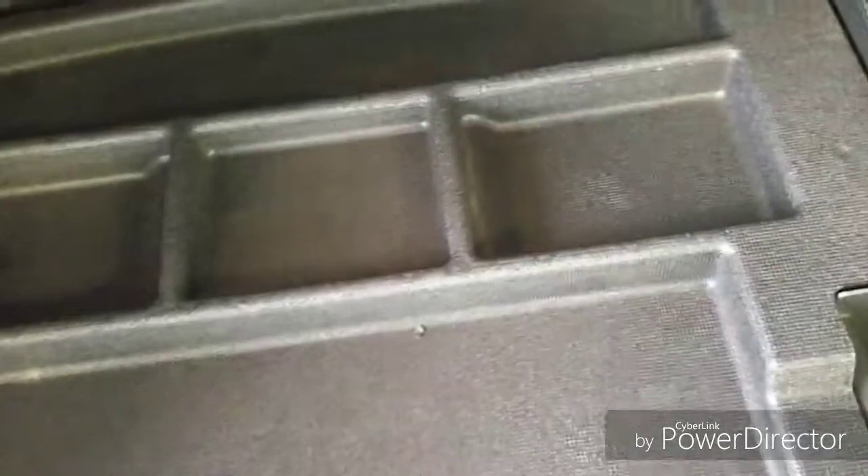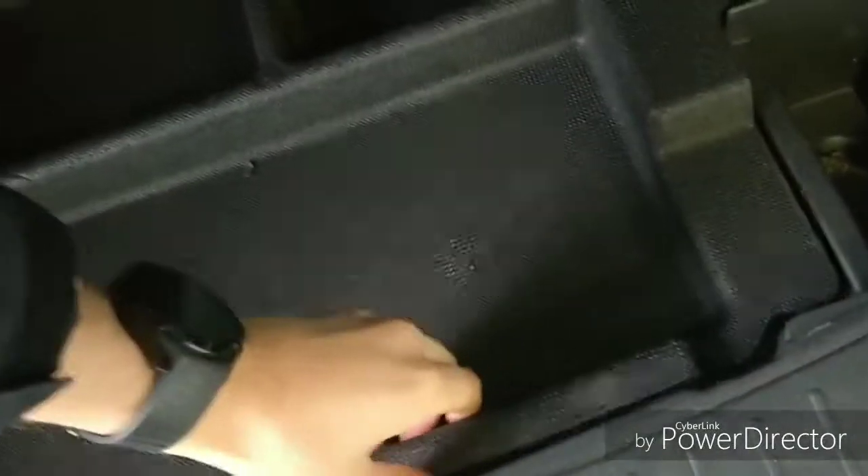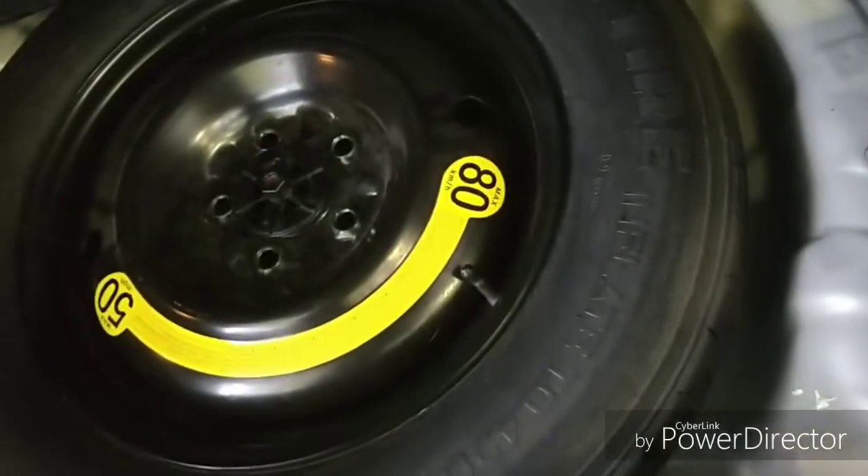So if you've got dogs back here, or if you're loading up the back with bags of cement or bark mulch or something like that, it's really easy to clean out. You've also got a 12 volt power outlet right here and a nice light to light up the entire area, plus a little storage pocket as well. Underneath the floor you've got your organizer first, and then underneath that your spare tire.